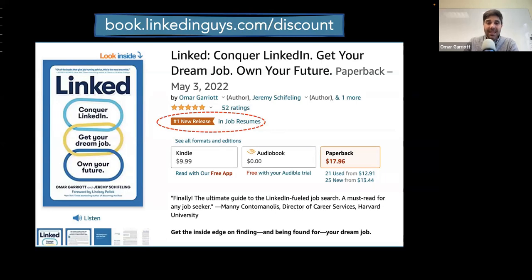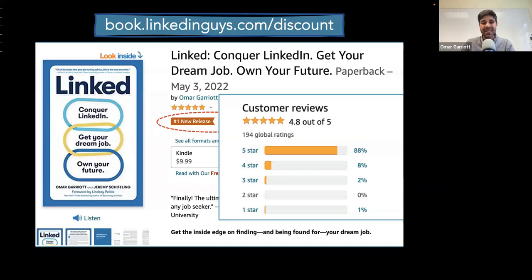If you go to book.linkedinguys.com/discount, we're making a bulk discount available to NACE members. If you purchase more than 25 copies, you can get really good discounts. We've had a lot of career centers wanting these on hand for students, alumni, and staff. We really strongly believe every person who works in career services should have a copy. We're excited to do a train-the-trainer type of training. The book has been super well received on the review front.